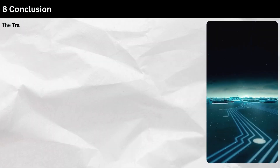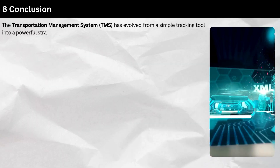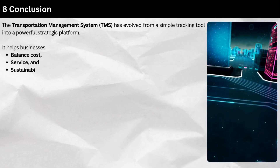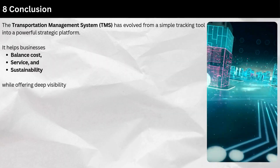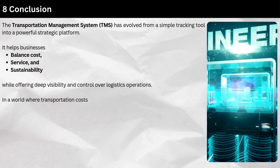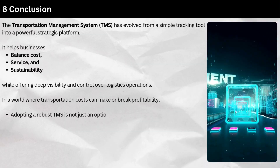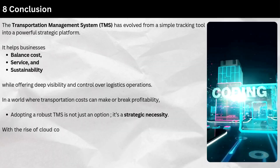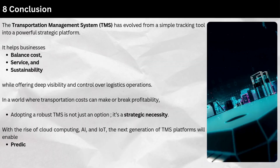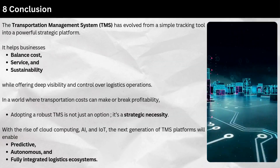The Transportation Management System has evolved from a simple tracking tool into a powerful strategic platform. It helps businesses balance costs, service, and sustainability while offering deep visibility and control over logistics operations. In a world where transportation costs can make or break profitability, adopting a robust TMS is not just an option — it's a strategic necessity. With the rise of cloud computing, AI, and IoT, the next generation of TMS platforms will enable predictive, autonomous, and fully integrated logistics ecosystems.